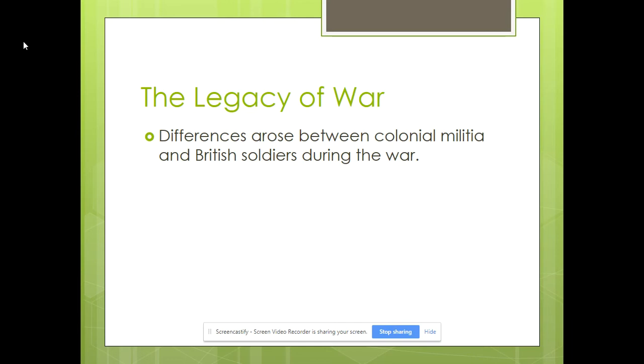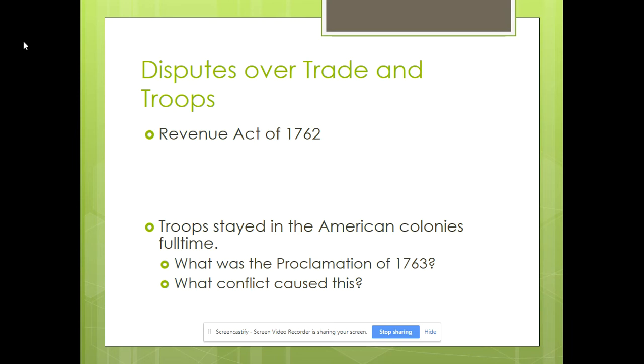The British really had contempt for the American colonists and the colonial militia that had fought for them — they looked down upon them and thought they were better. American colonists had a chip on their shoulder and resented them for that. It wasn't solely that which led to the American Revolution — it's a culmination of things. At the very end of the French and Indian War, the British passed the Revenue Act of 1762, which tried to strengthen imperial authority by tightening up the collection of trade duties that colonial merchants had evaded for decades by bribing tax officials.